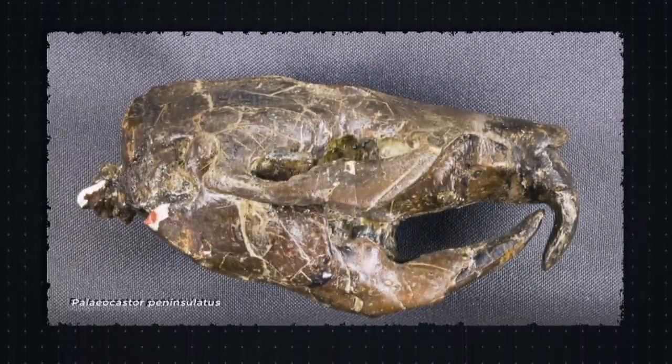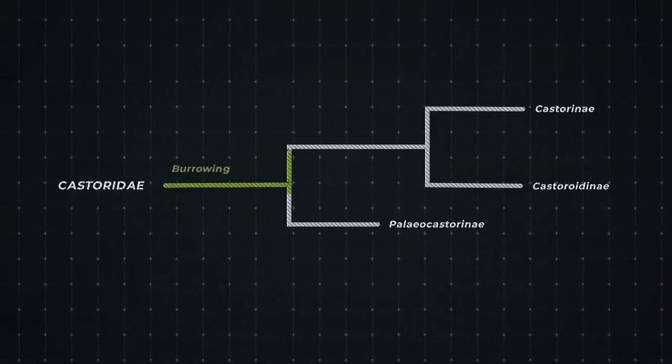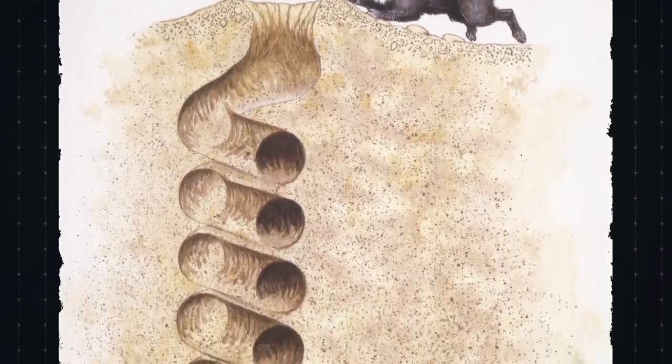These ancient beavers actually dug burrows using their teeth, with large flat incisors similar to their modern-day cousins. Later, in the early Miocene around 20 million years ago, the beaver family split in two, with one branch staying underground while the other took to the water. This semi-aquatic group consisted of two subfamilies: Castoridae, which includes the living beavers, and Castoroidae, which included giant beavers the size of bears.